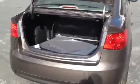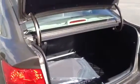As you can see, it's got a nice spacious trunk. 60-40 folding rear seat that will flip forward to give you extra storage capacity.